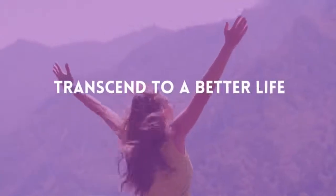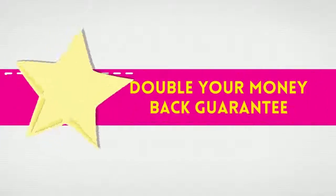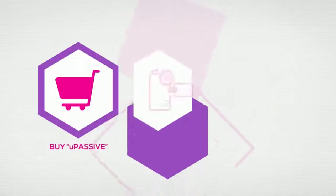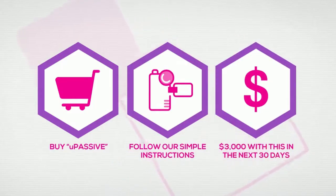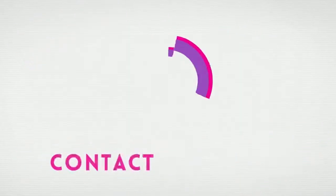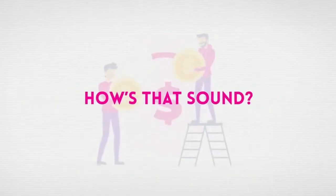We could easily sell this for $97 per month or even more, but you won't pay $97 per month, you won't even pay $67 per month, and you won't even pay monthly at all. If you pick this up now during the launch special, it's only a small one-time investment. But the price is increasing every 30 minutes, so if you want the best price, get YouPassive right now.